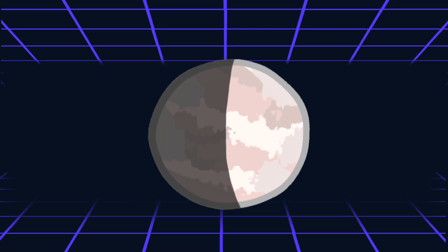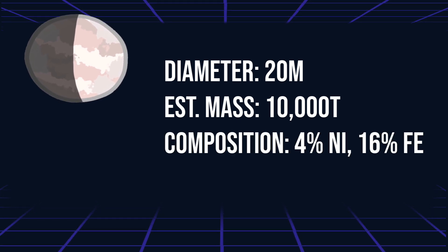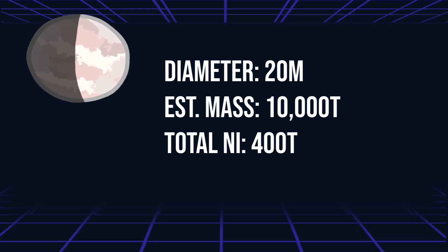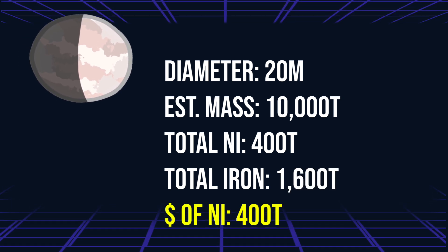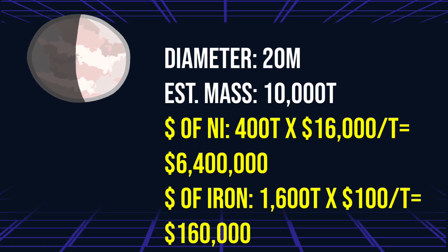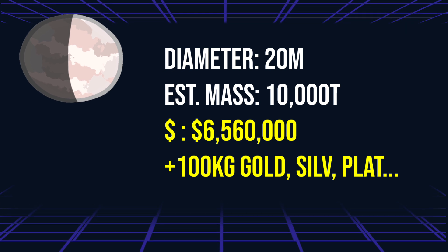Calculation time for an S-type asteroid. Diameter: 20 meters. Estimated mass: 10,000 tons. Composition: 4% nickel, 16% iron. Market price of nickel: $16,000 per ton. Market price of iron: $100 per ton. Total nickel content: 400 tons. Total iron content: 1,600 tons. Value of nickel: 400 tons × $16,000 = $6,400,000. Value of iron: 1,600 tons × $100 = $160,000. Total value: $6.56 million. And about 100 kilograms of precious metals adds another 10% to the value.